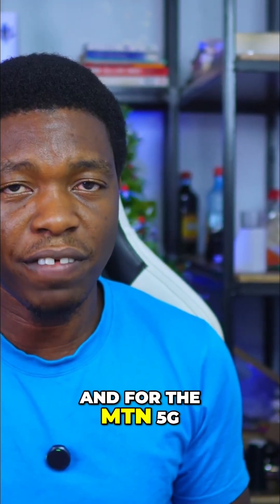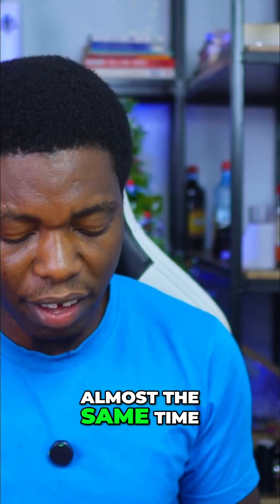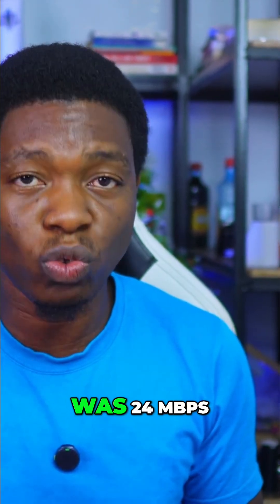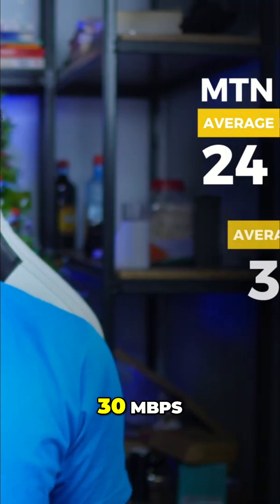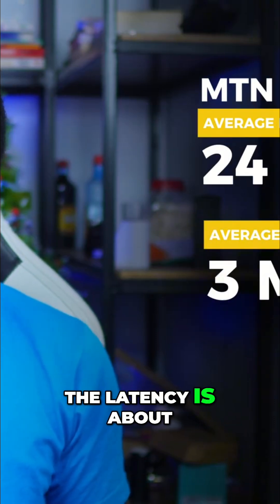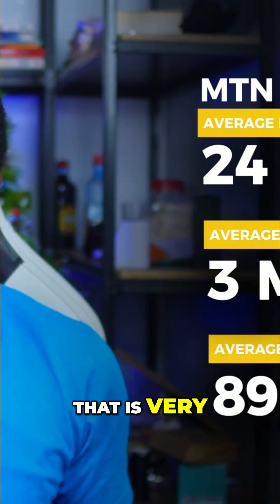For the MTN 5G, I also did the same test at almost the same time. The average download speed was 24 Mbps, the upload is 3 Mbps, and the latency is about 89.6 milliseconds — that is very high.